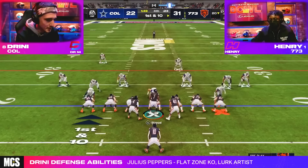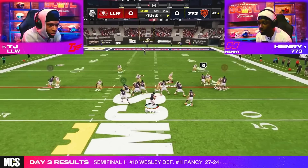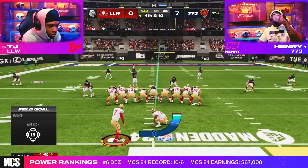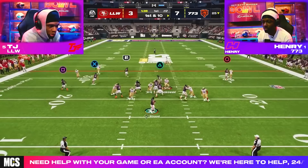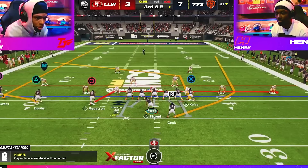Drini tried his best to close the gap but couldn't keep up and Henry walked away with a 31 to 22 victory to send him on to the next round. In the semi-finals, Henry took on TJ and came out of the gates completely locked in, delivering a huge strike deep over the middle to get seven points on his opening drive and then holding TJ to a field goal for an early 7-3 lead. Looking for another quick strike to widen his lead, Henry turned to setup number three.